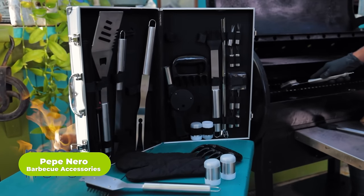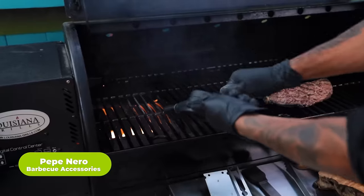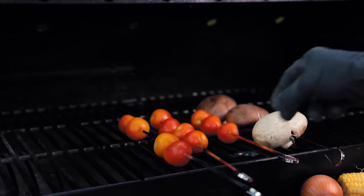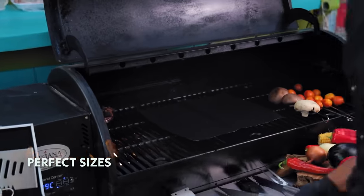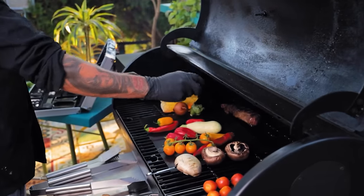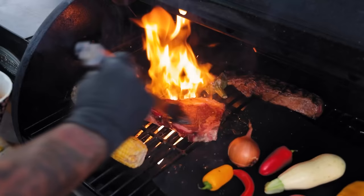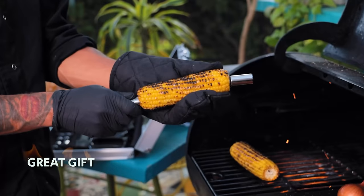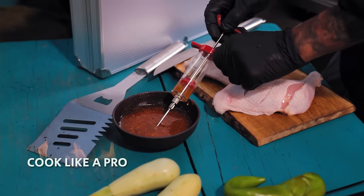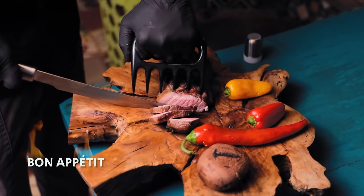What's camping without some juicy, delicious BBQ? Pepe Nero BBQ Accessories offers a comprehensive set of tools for all your grilling needs, making outdoor cooking convenient and enjoyable. From tongs to skewers and a digital thermometer, this set includes everything you need for the perfect BBQ experience, even when you're away in the woods. Its compact size and handy carrying case make it ideal for camping, picnics, and backyard gatherings, ensuring that you're always prepared to grill up delicious meals wherever you go.